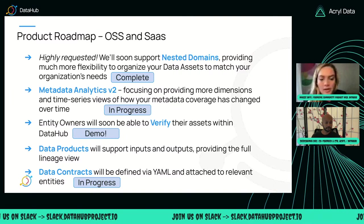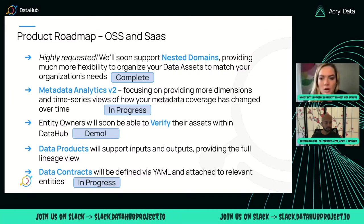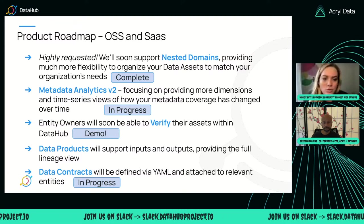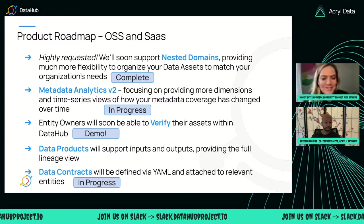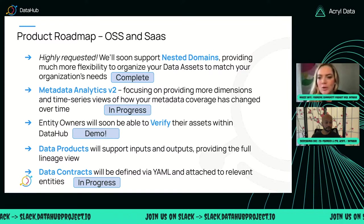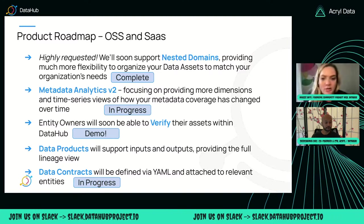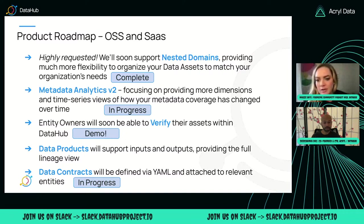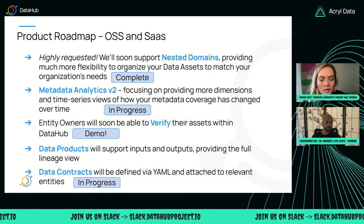The main thing, like Tashanka called out, we merged nested domains — that'll be available in 0.12, which should be going out this week. Metadata analytics v2: we're slowly working on this over time. What we're doing is introducing time series metadata, so we're kind of chipping away at this as we go. In terms of entity owners being able to verify and document their datasets within Data Hub — that's what I'm going to demo. And Tashanka gave a little bit of an update on data contracts there. So we're chugging along here.